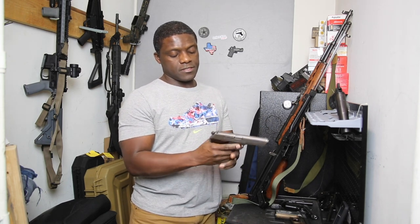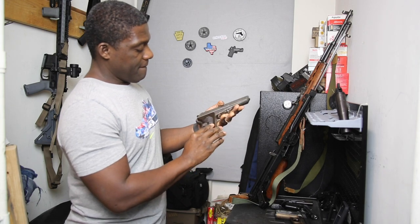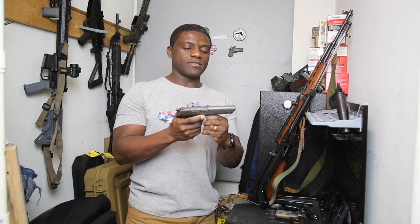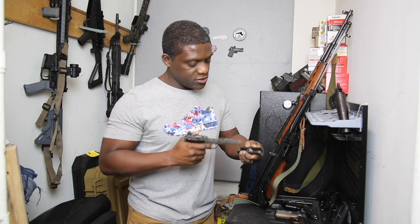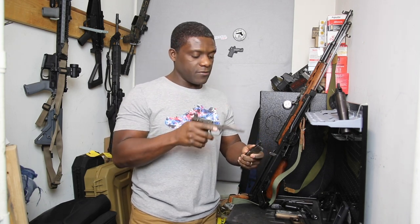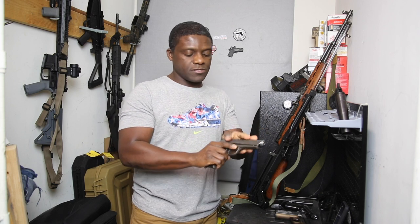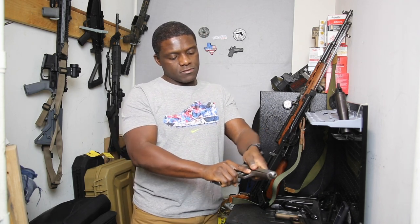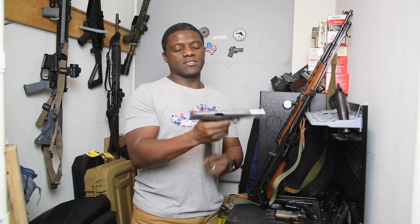The CZ 52 has a safety on the side, all original with matching serial numbers. I really love how easy it is to disassemble — just pull these two tabs on top and lift, that's it. It uses a roller-delayed blowback mechanism, which makes it very stable and accurate. The recoil is very manageable for the power of the round. It's a great shooter. To release the slide you do have to pull the magazine.